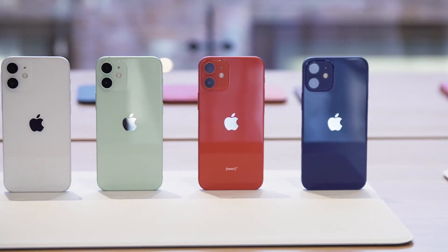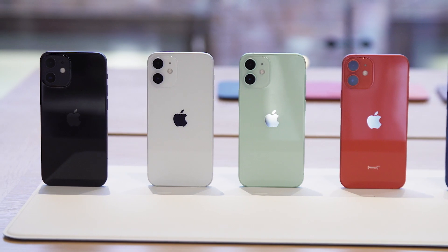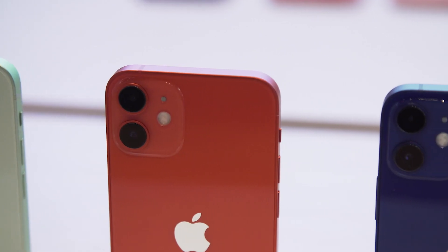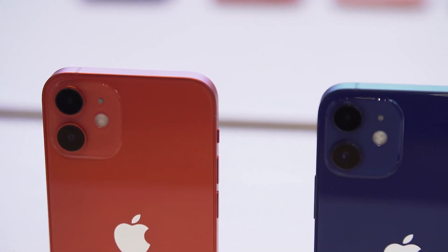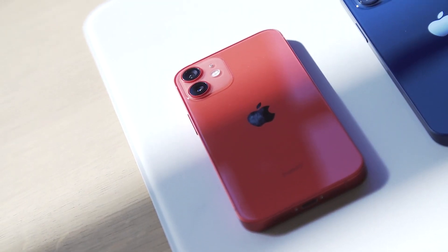At $699, the iPhone 12 mini looks really compelling and I'm very tempted by it. It feels good, it's got the great internals that its bigger siblings have, a nice screen, and some really interesting looking cameras. For now, I'd say I'm cautiously optimistic about the iPhone 12 mini, but I would encourage you to wait for our full review before making that buying decision.